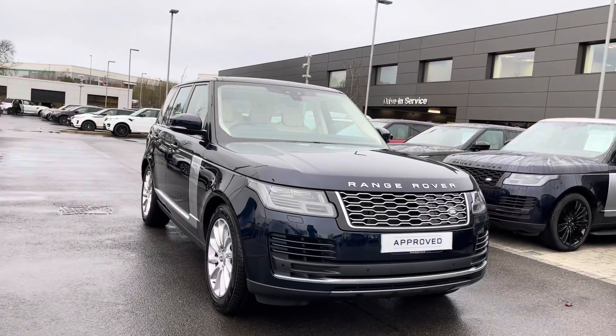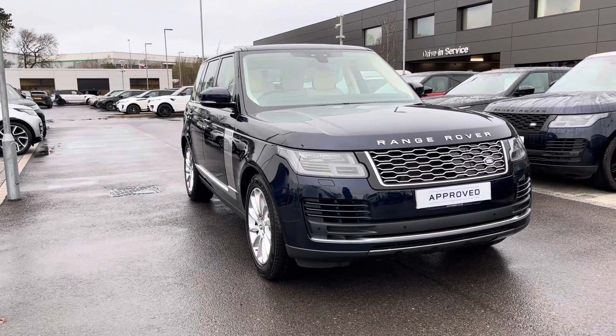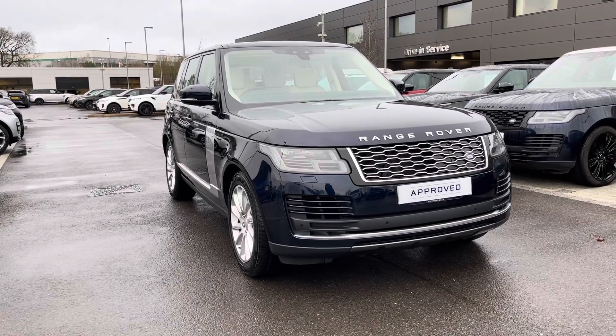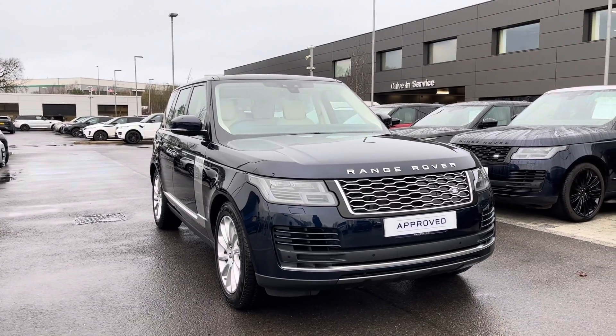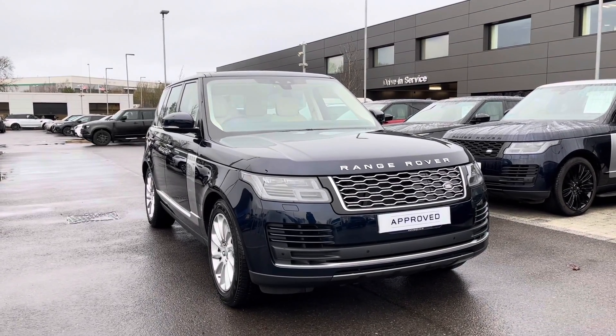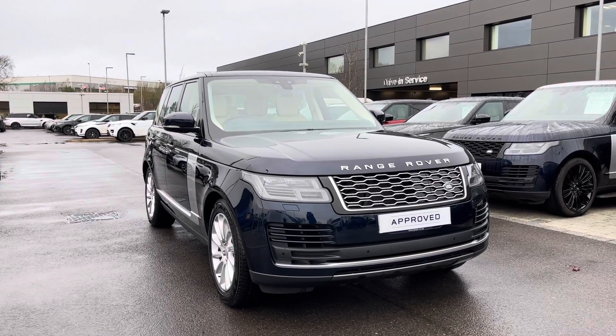Thank you for watching this video. All our approved used cars come with a 12-month warranty and 12-month 24/7 roadside assistance. If you'd like to enquire more about our finance packages, to enquire about a personalised quote or to book a test drive, you can contact us on 01785 899 446.